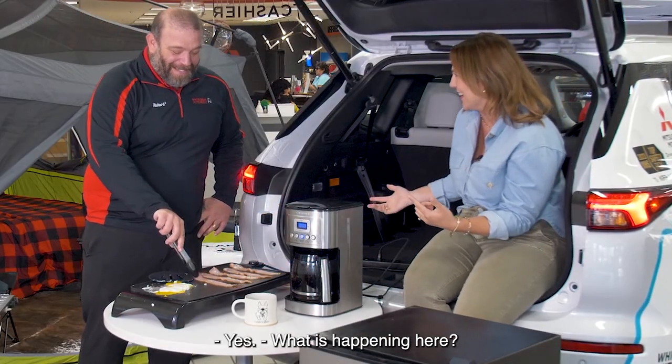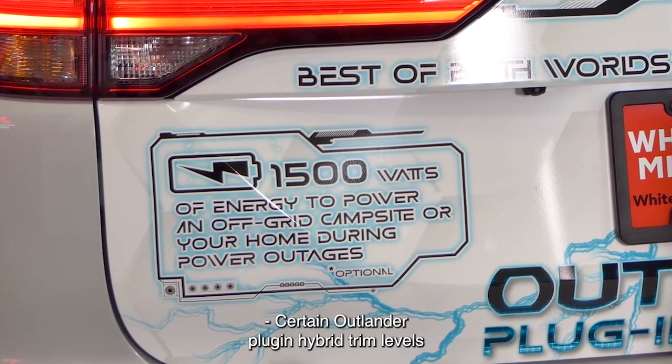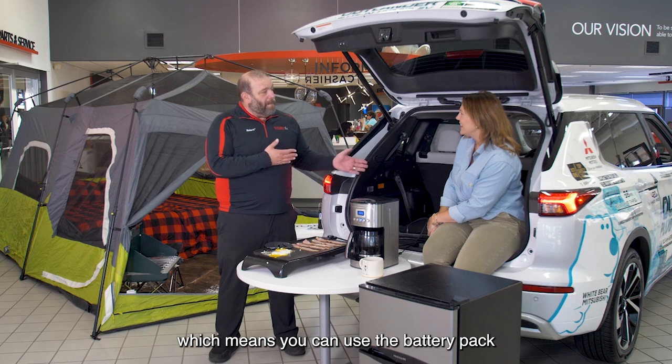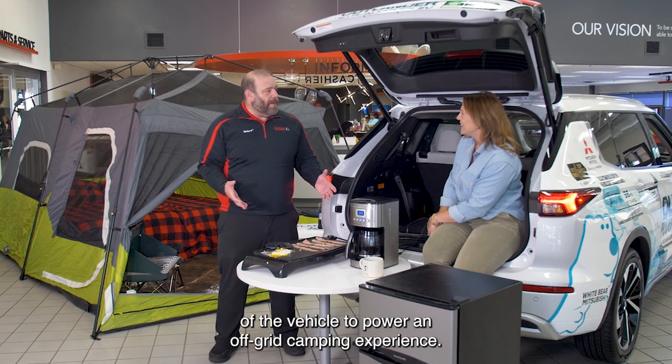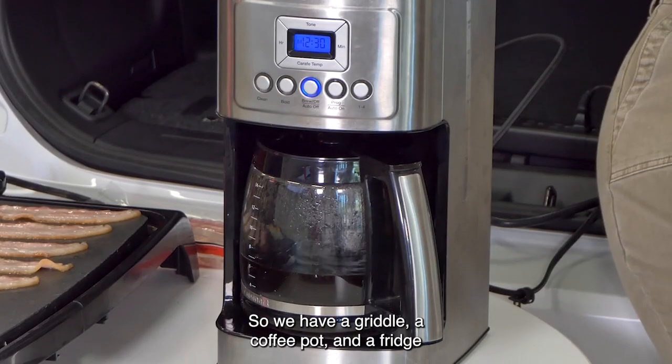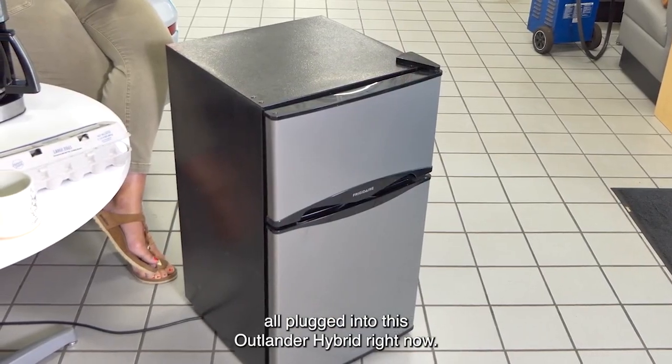What is happening here? Certain Outlander plug-in hybrid trim levels have access to up to 1500 watts of power, which means you can use the battery pack of the vehicle to power an off-grid camping experience. We have a griddle, a coffee pot, and a fridge all plugged into this Outlander hybrid right now.